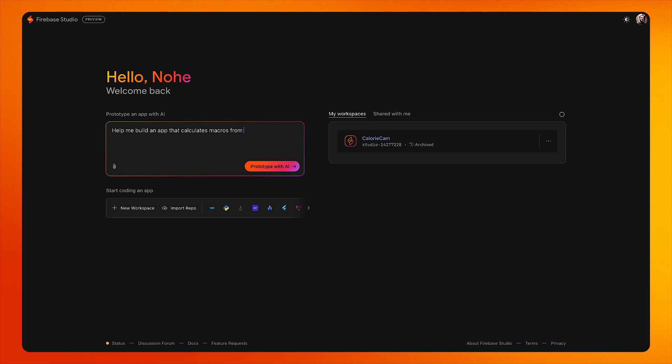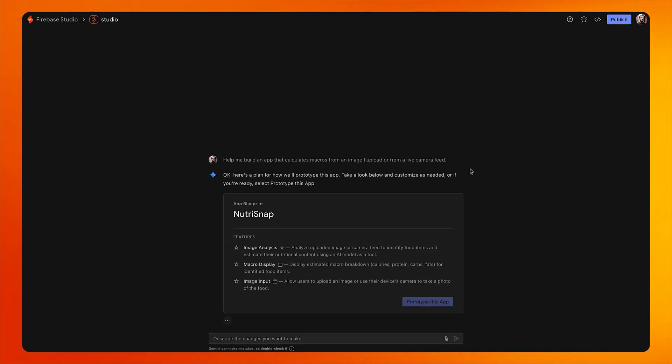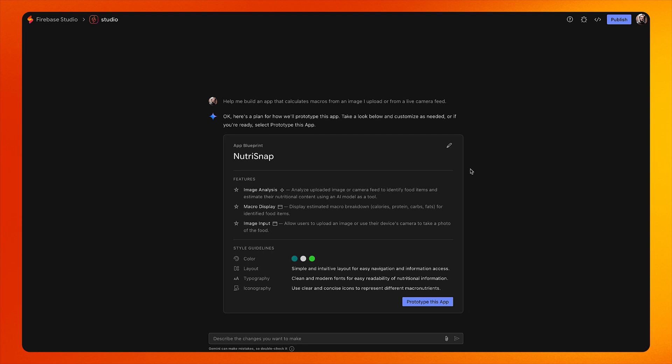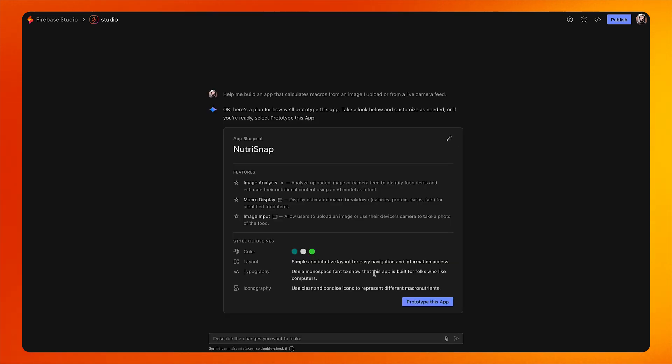As I mentioned before, I am terrible at UI design. If you are not like me, you can upload your screen designs using the attachment button and Firebase Studio will attempt to replicate those. Once I click the 'Prototype with AI' button, the editor presents me with a blueprint which I can edit to be more specific on the features I want. I can click the editing option and update the blueprint as I see fit.